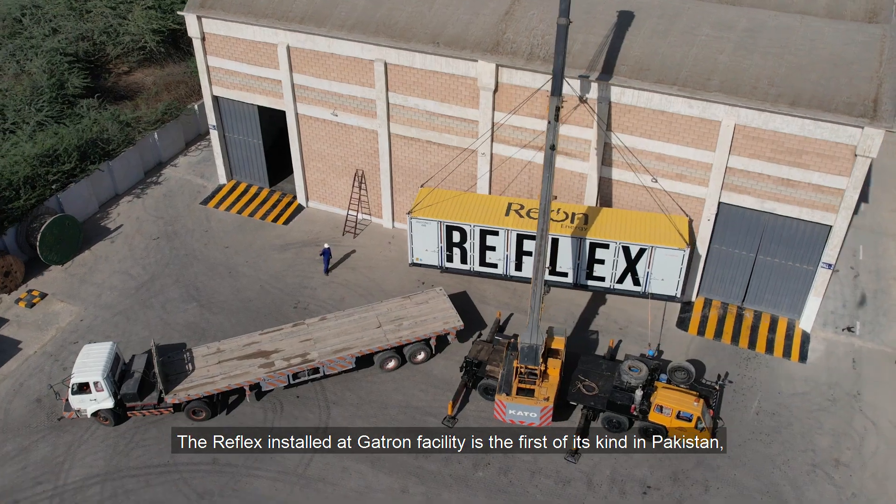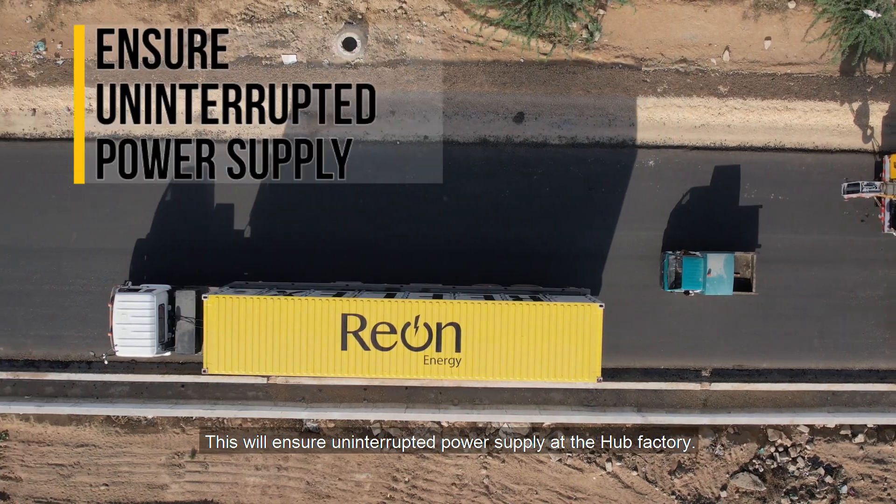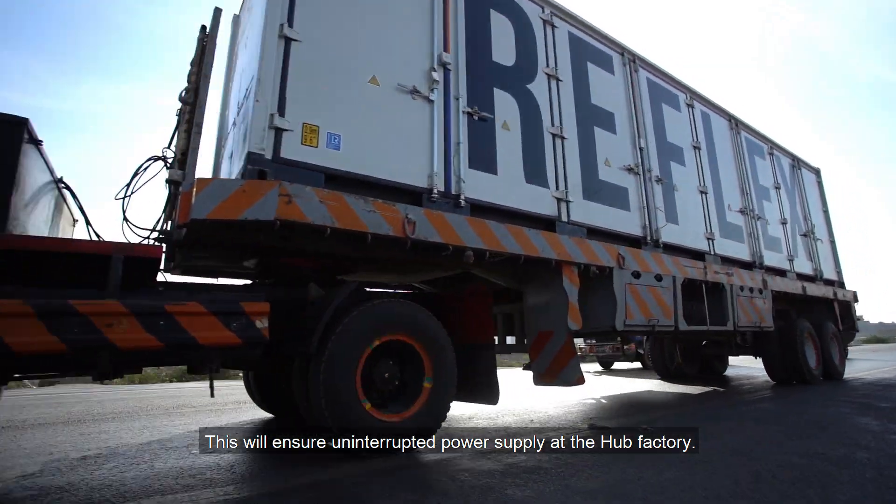The Reflex installed at Gatron facility is the first of its kind in Pakistan. This will help ensure uninterrupted power supply at the hub factory.